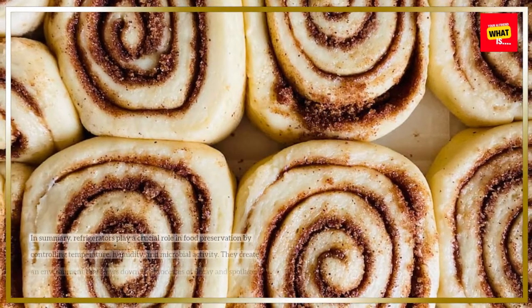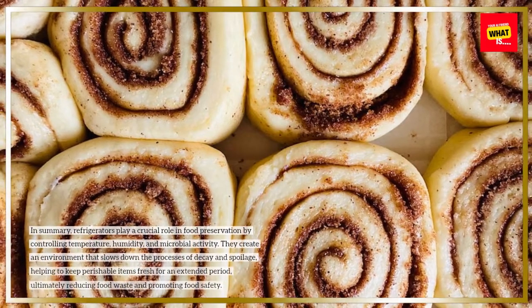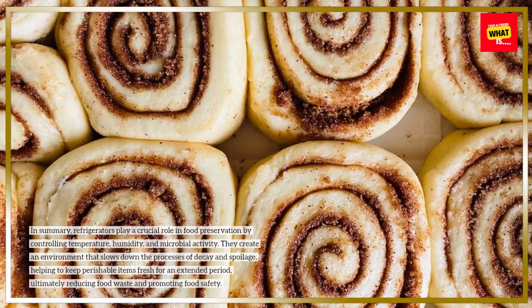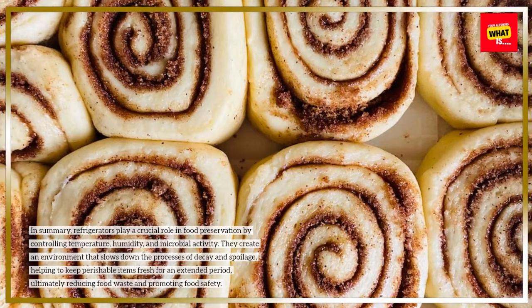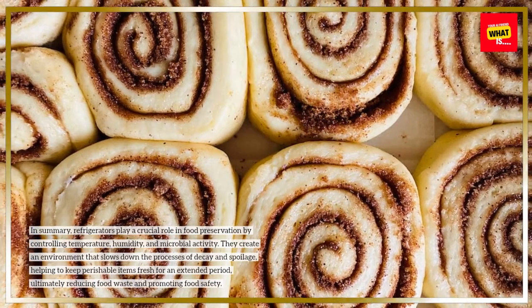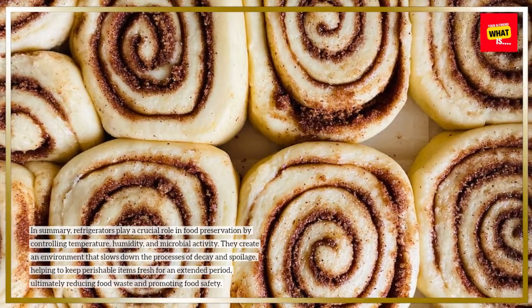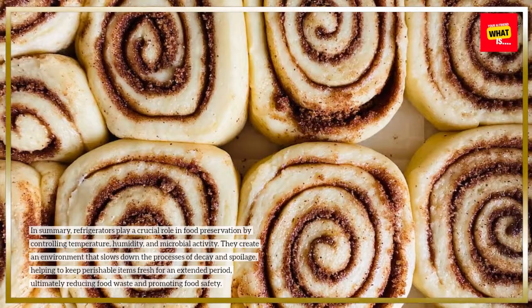In summary, refrigerators play a crucial role in food preservation by controlling temperature, humidity, and microbial activity. They create an environment that slows down the processes of decay and spoilage, helping to keep perishable items fresh for an extended period, ultimately reducing food waste and promoting food safety.